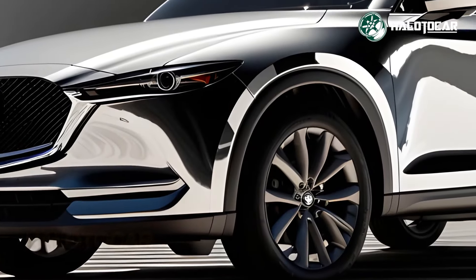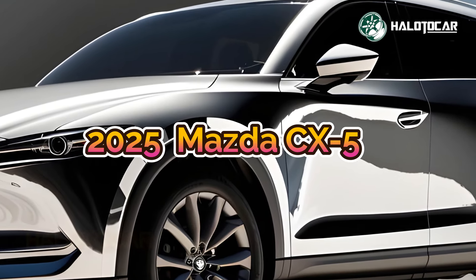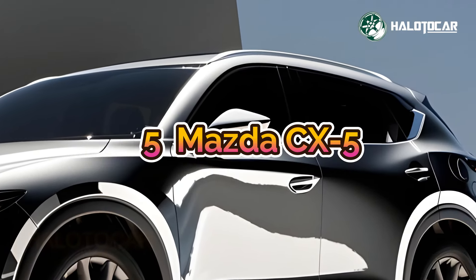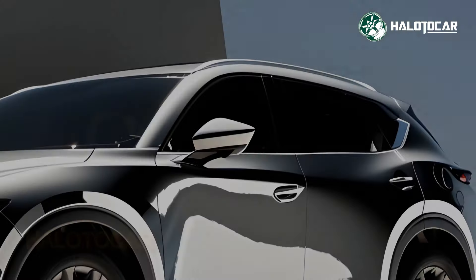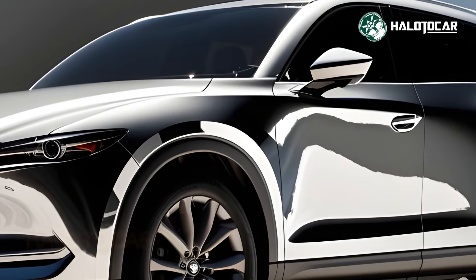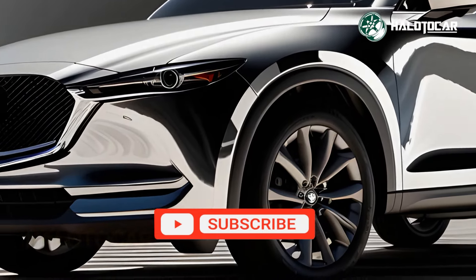Get ready to be enchanted by the exclusive reveal of the redesigned 2025 Mazda CX-5, the pinnacle of luxury SUVs of the next generation. This SUV will take your driving experience to the next level with its stunning good looks and unrivaled features, which will redefine what it means to be sophisticated and fast.